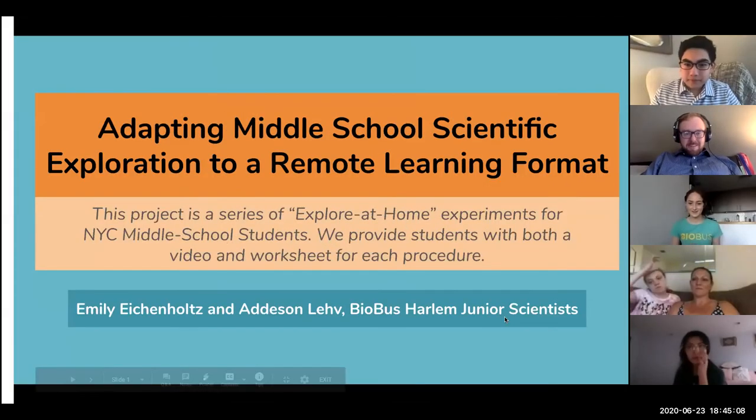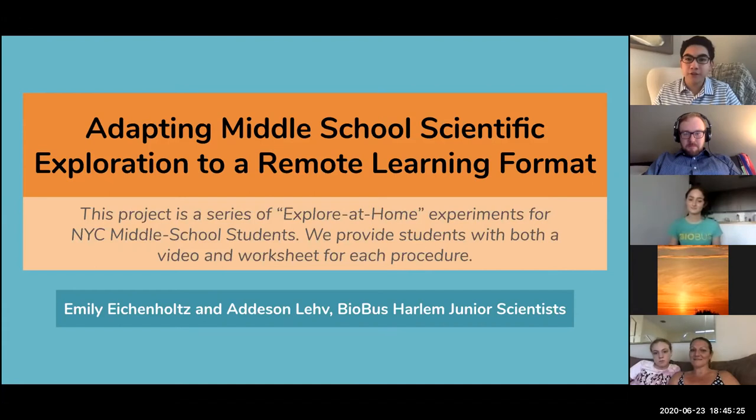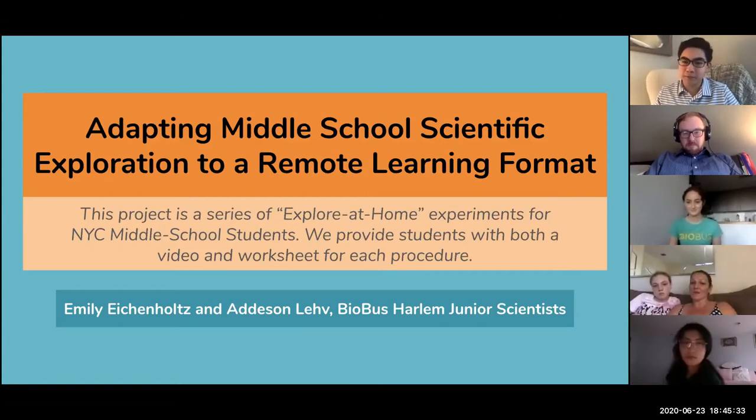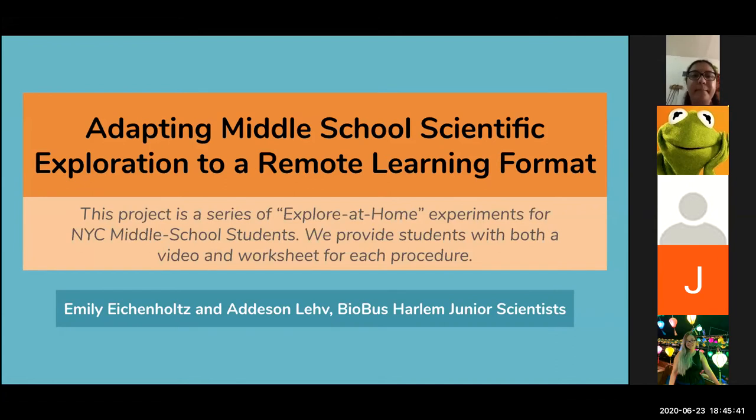My name is Emily, and my partner's name is Addison. Today's presentation will be about adapting middle school scientific exploration to a remote learning format. Our project is a series of Explore at Home experiments for New York City middle school students. We provide students with both a procedure and a worksheet, along with a video for each experimental procedure. The rationale behind this project was that we recognized that in middle school classrooms, a lot of students weren't getting the sort of scientific exploration they would normally get during in-person school. We believe that scientific inquiry and exploration is extremely important to bolster students' understanding of scientific concepts, and so we wanted to produce a reasonable facsimile of that work for students.